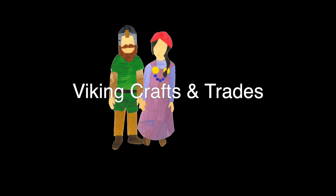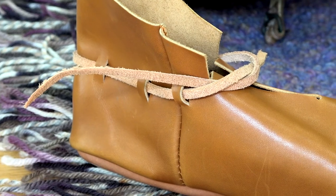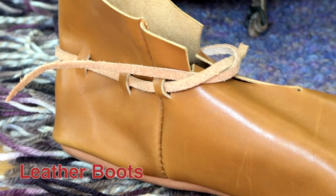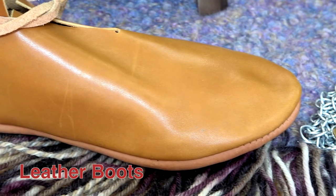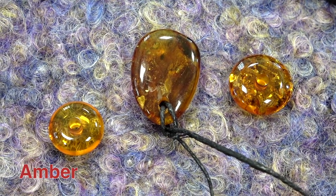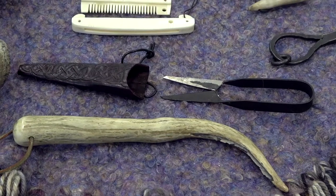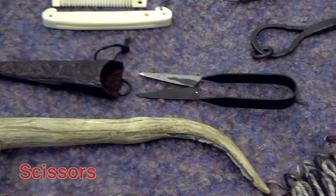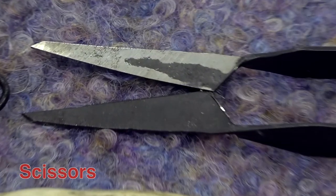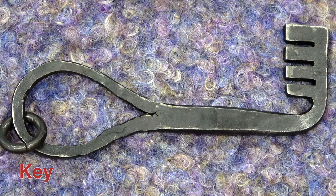The Vikings were skilled craftspeople and made everything that they needed for daily life, such as weaving to make fabric for clothing and blacksmithing to make tools and weapons. Vikings carefully crafted leather boots. Vikings made jewelry out of amber. Amber is formed when tree sap from trees fossilises, leaving a beautiful golden gem. The Viking blacksmiths made weapons and tools just like this pair of scissors. They also would have made objects like this key. They hung their tools from their belt.